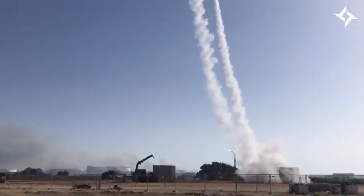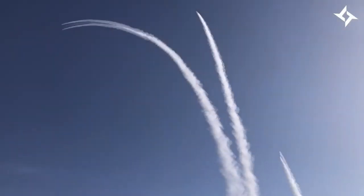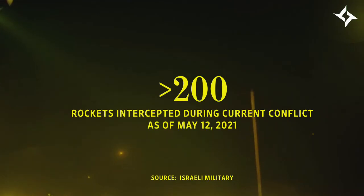It has become a bedrock of the country's defense since its introduction in 2011. In the current round of hostilities, Israel's military said the system intercepted more than 200 of the more than 1,000 rockets fired towards Israelis as of May 12. Here's how the complex detection and interception system works.